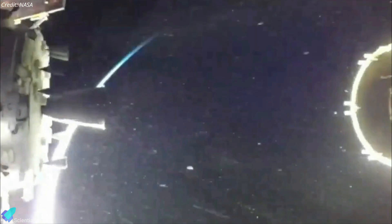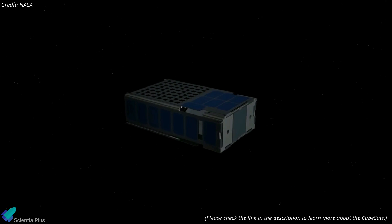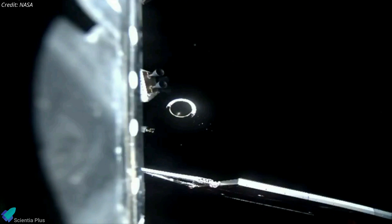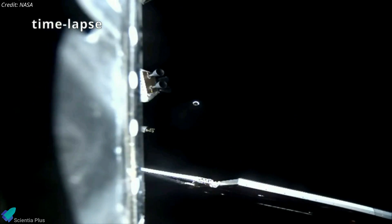The upper stage separated from the spacecraft about two hours after liftoff and deployed 10 CubeSats designed for various destinations, including the moon, asteroids, and interplanetary space. The upper stage later conducted one final burn to safely dispose of itself into a heliocentric orbit.